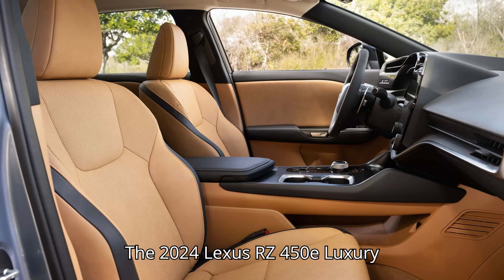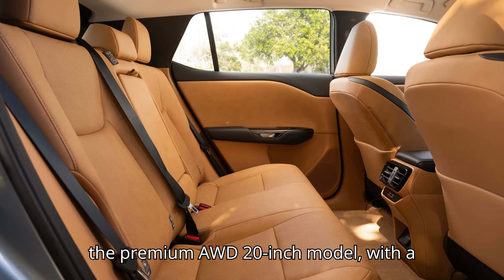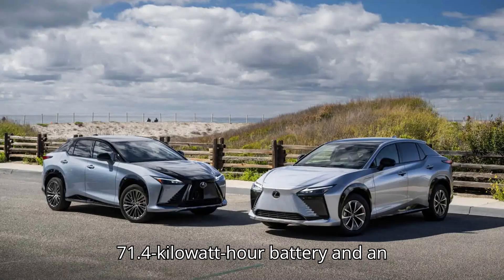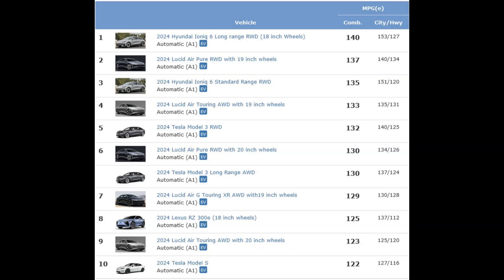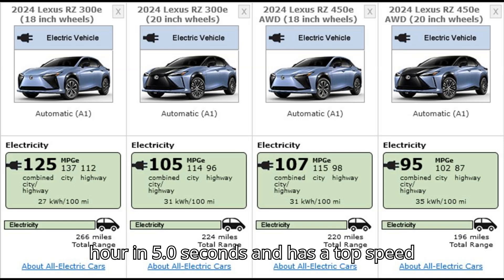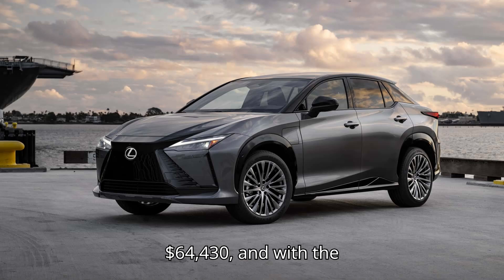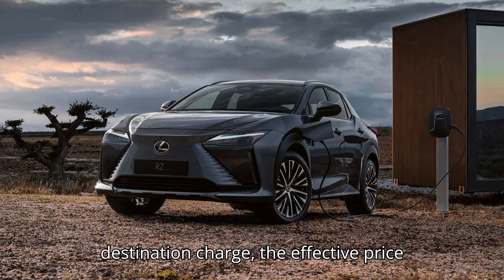The 2024 Lexus RZ450E Luxury with 20-inch wheels has the same specs as the premium AWD 20-inch model — a 71.4 kWh battery and an EPA-estimated range of 196 miles. It accelerates from 0 to 60 mph in 5.0 seconds and has a top speed of 99 mph. The base price is $64,430, and with the destination charge, the effective price is $65,580.